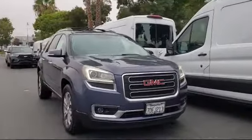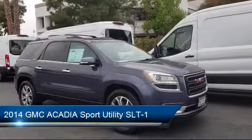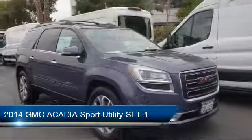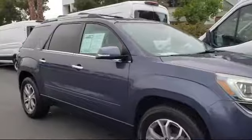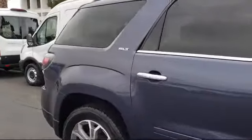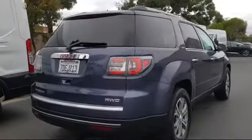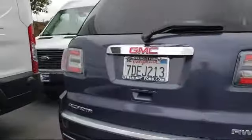It comes equipped with Tire Pressure Monitoring System, Sirius XM Satellite Radio, Heated Front Seats, Nav Traffic, Keyless Entry, Parking Sensors, Bose Premium Audio System, Third Row Seating, Remote Start System, Power Rear Liftgate, and much more.